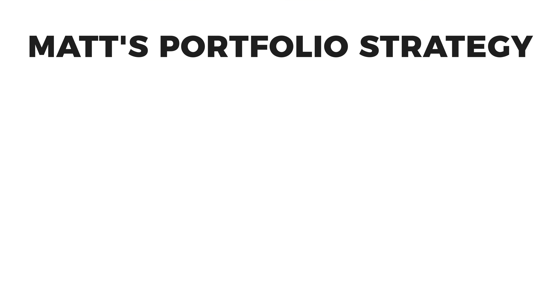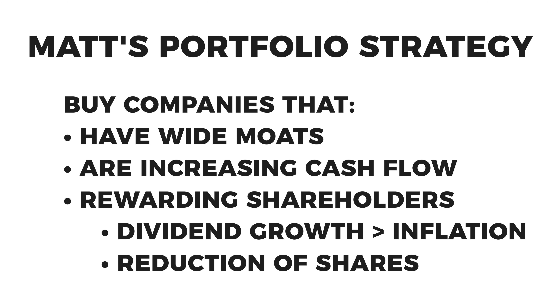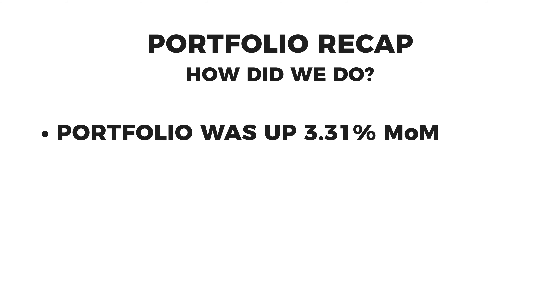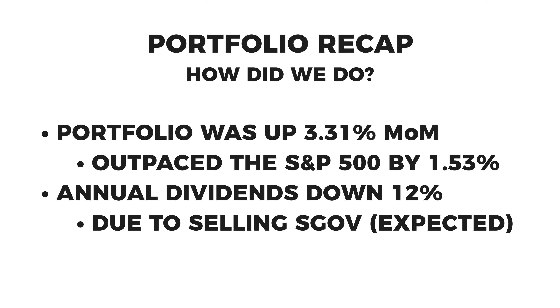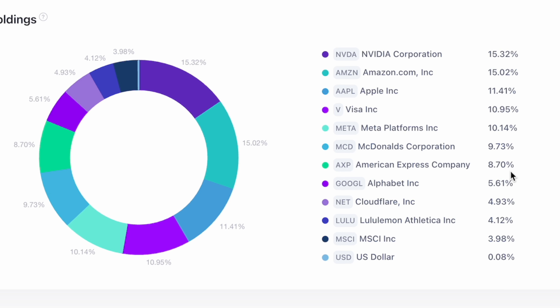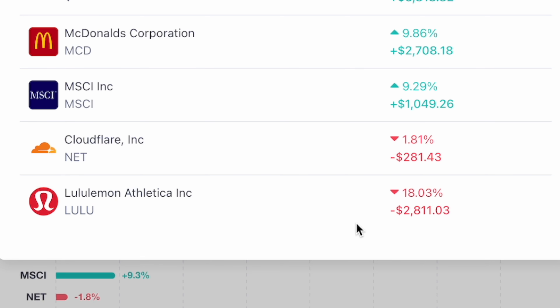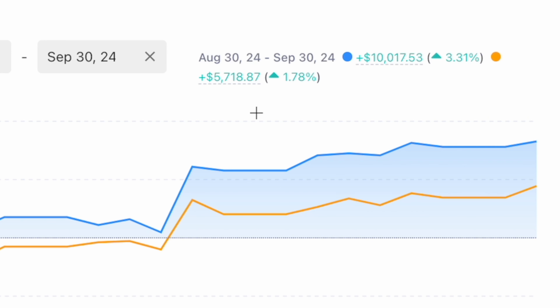Let's review my portfolio goal and strategy. My goal is to beat the S&P 500 in total return while creating a growing passive income stream for my family. My strategy is to attach myself to companies with wide moats that are generating increasing cash flow and rewarding shareholders with dividend growth that outpaces inflation or share buybacks. To recap: my portfolio was up over 3.3% and outpaced the S&P 500 by a little over 1.5 percentage points. Annual dividends decreased as expected after getting out of SGOV. Only one of my top four picks for 2024 is still outpacing the market. Overall, a great month — up over 3%, gained over $10,000, and outpaced the market by 1.5 points.